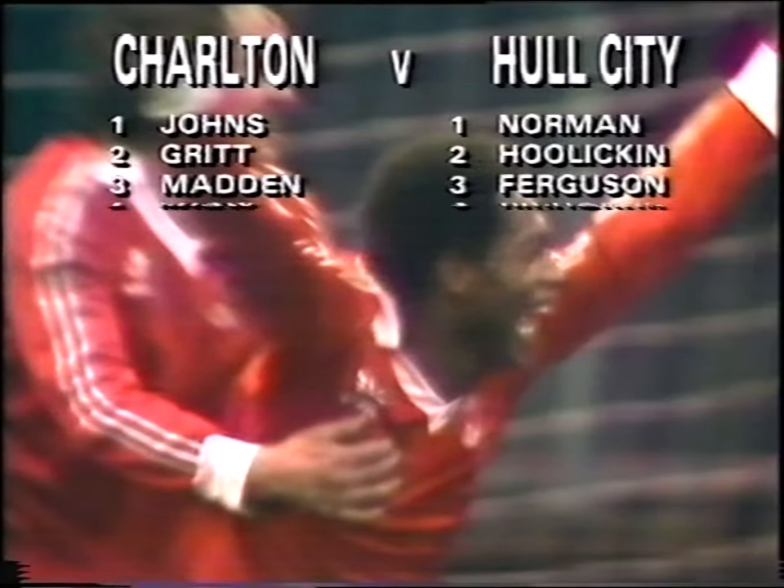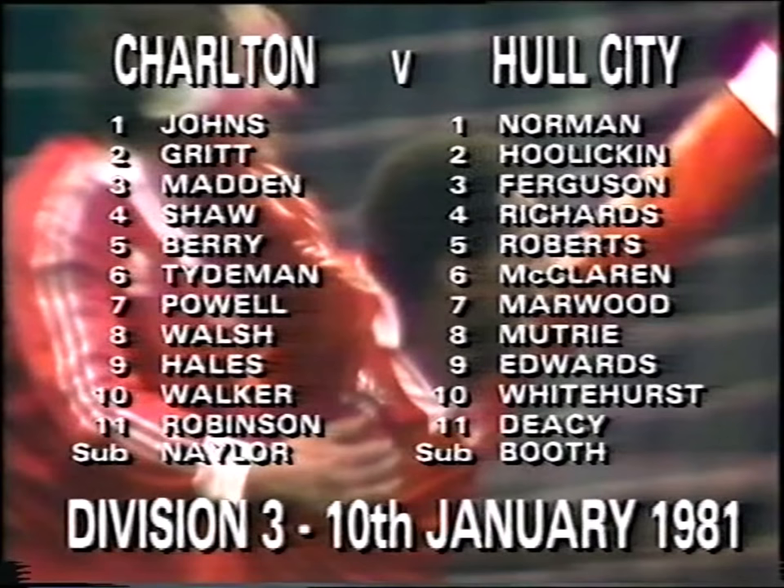Into 1981, and Charlton are riding high, prompted from midfield by the likes of Dick Tideman and Phil Walker. This Charlton team are proving they've got the stamina to go all the way. Colin Powell and Martin Robinson are always prepared to break down the flanks.